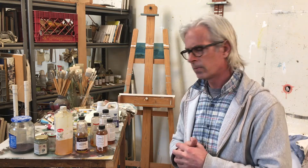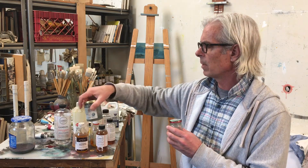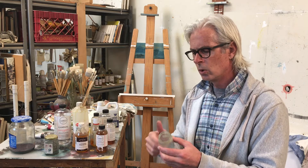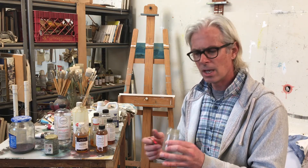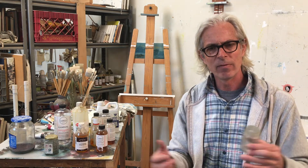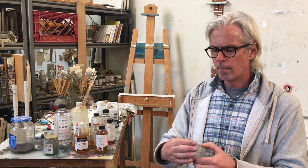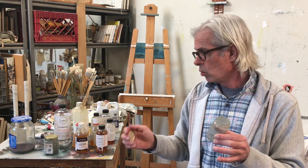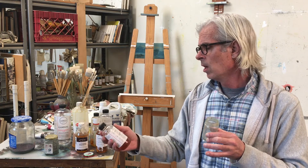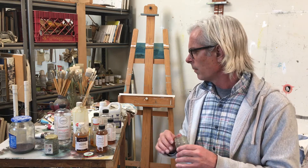What I have here is similar to what you have in class: a jar where I keep my solvent — this would be my Gamsol — and then I mix up the medium as I go. I tend to use up all the medium so I don't have to worry about storing or disposing of it. I mix it up in small amounts, just what I think I might use for that day. If you're working with Gamblin products, mix them to the consistency that works for you and just use it up.